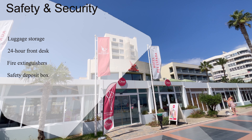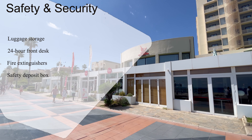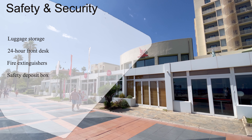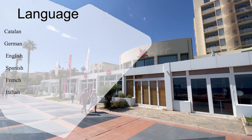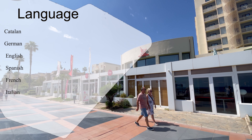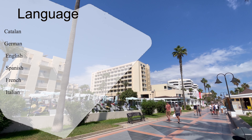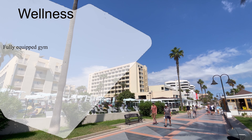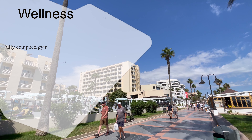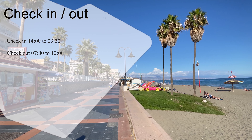Safety and security are paramount here, with a 24-hour front desk, luggage storage, and safety deposit box ensuring peace of mind throughout your stay. Communication is a breeze with multilingual staff fluent in Catalan, German, English, Spanish, French, and Italian. And for the wellness enthusiasts, stay in shape with a visit to the fully equipped gym, ensuring you stay active and energized throughout your stay. Hotel Peza España — where every detail is designed to elevate your experience.